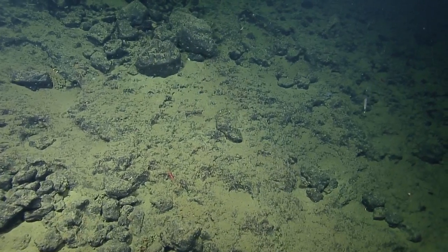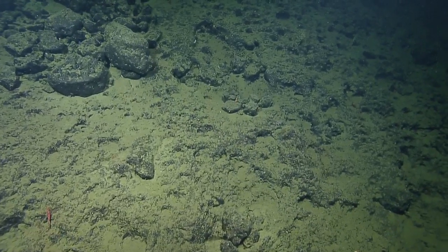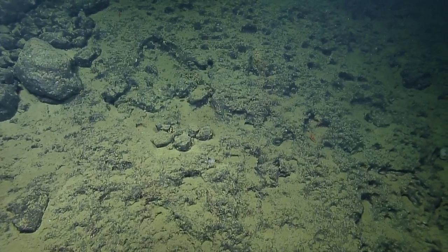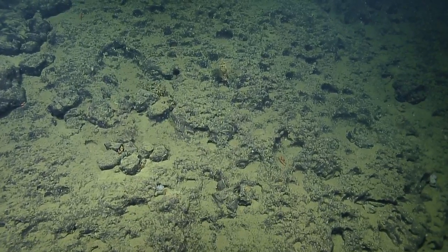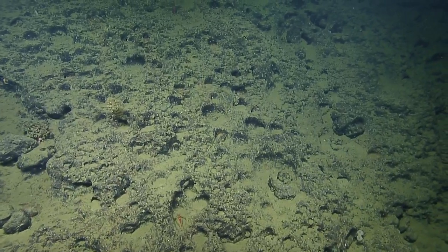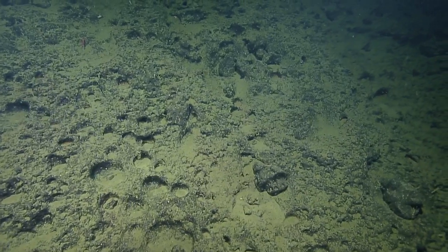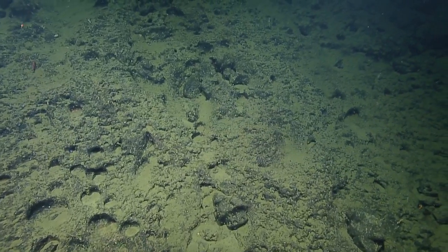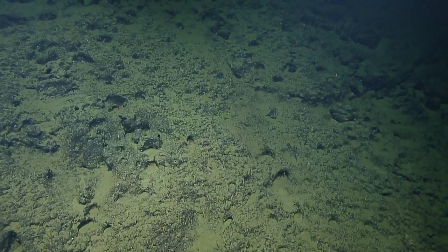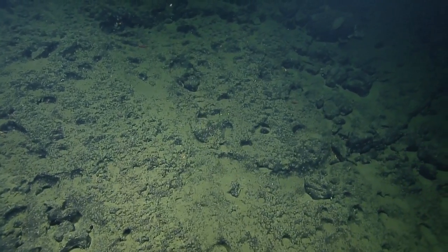We're going laterally along a contour at a constant depth, then we'll start ascending again. We're at 893 meters. Our goal depth today was about 500 meters, but it's unlikely we'll get that shallow. We started late today, we've extended it by an hour, and we're deciding if we'll dive here again tomorrow or potentially move to another site.